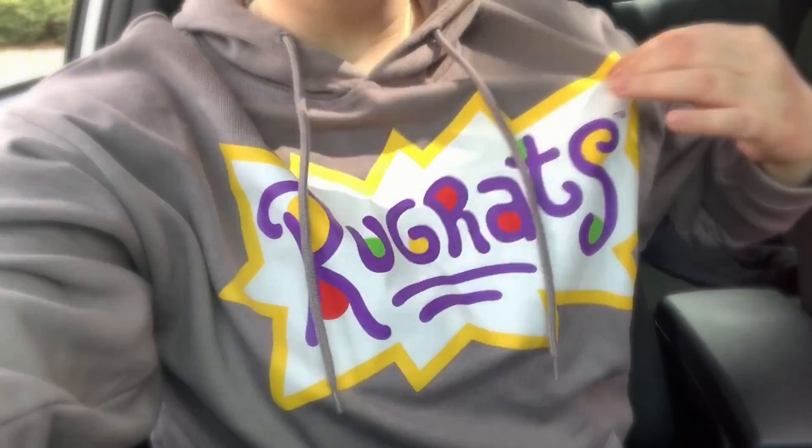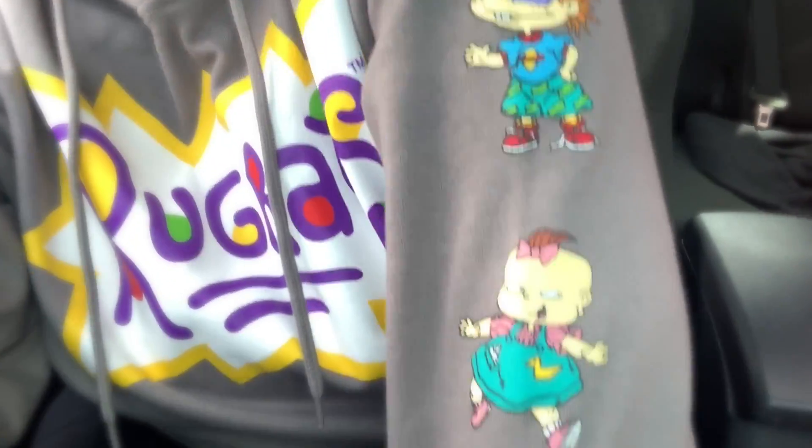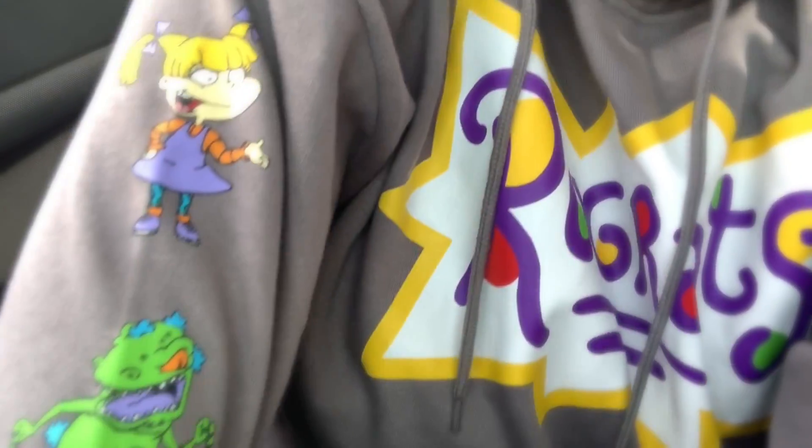I'm wearing my Rugrats hoodie. He's got the Rugrats on his lees. Oh my god, there's your dog. So at any rate - Starbucks, TJ Maxx, and then Target, and I'll take you guys with us.